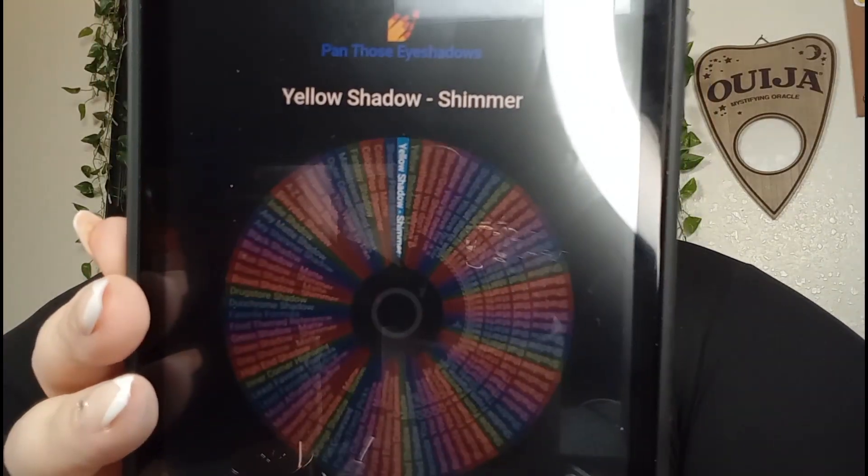When we get to start... A Yellow Shadow Shimmer is the first one. Let me get in my red pen. Where is that on the list? A Yellow Shadow Shimmer — that was number 85. So there's number one.